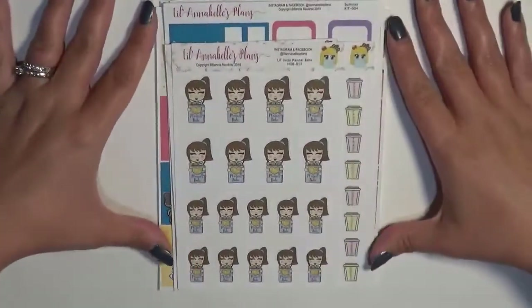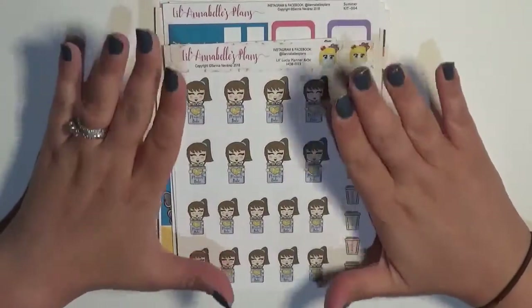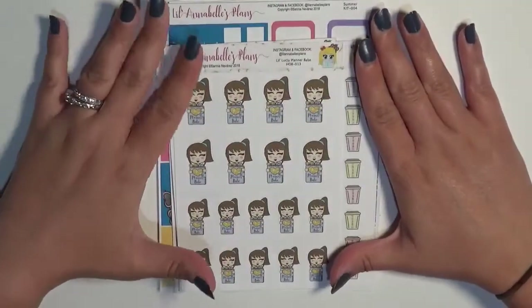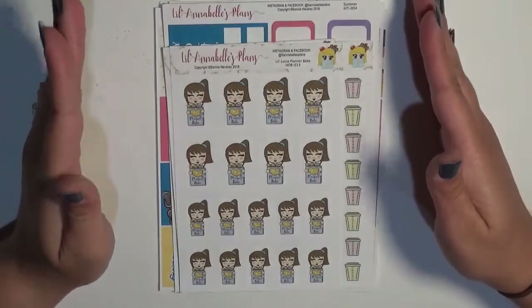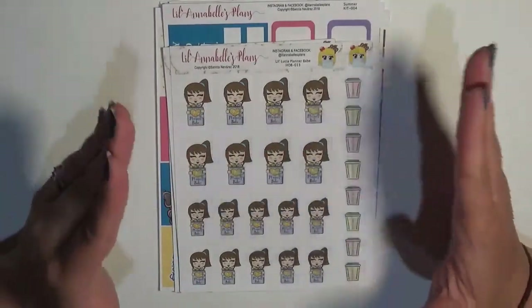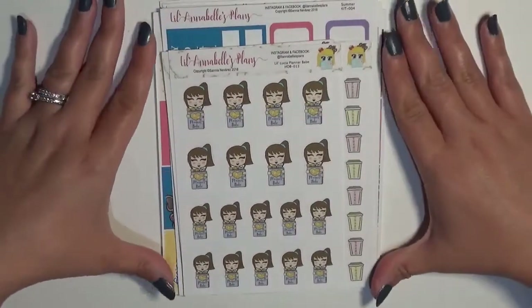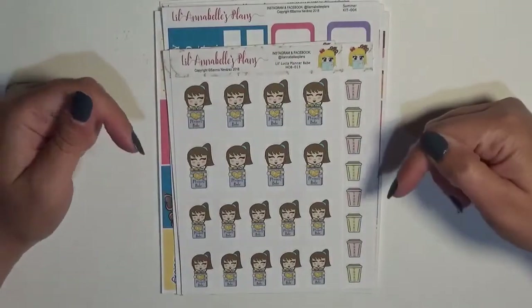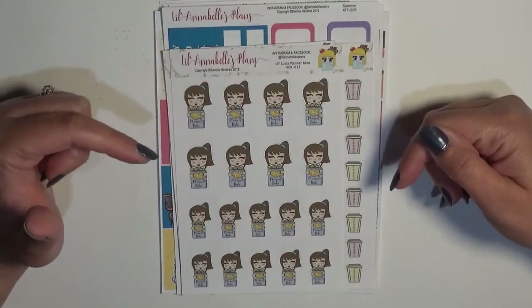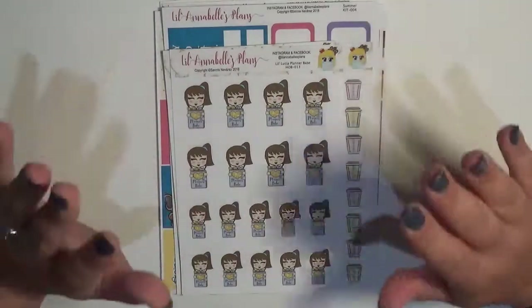For the stickers, I do want to make sure you guys know her Etsy shop is on vacation because she is moving to a standalone site. I'm sure you've seen most of your favorite shops doing that — moving off of Etsy to their own sites. So if you're not in her Facebook group, make sure that you are. I have the link down below so you can join the Little Annabelle's Plans group, because she's going to be posting all of her updates in there so you can stay informed.